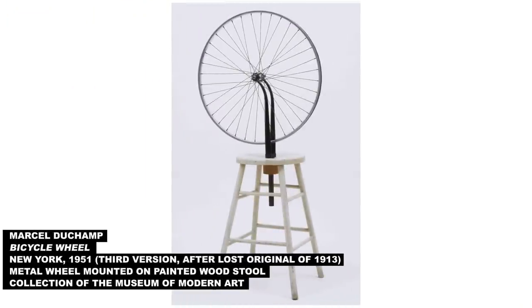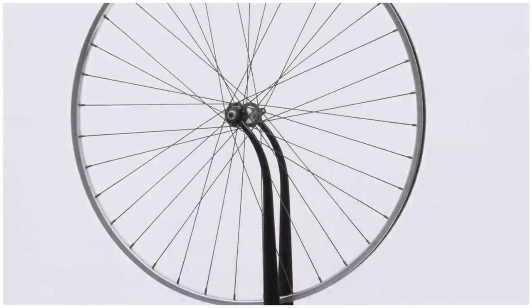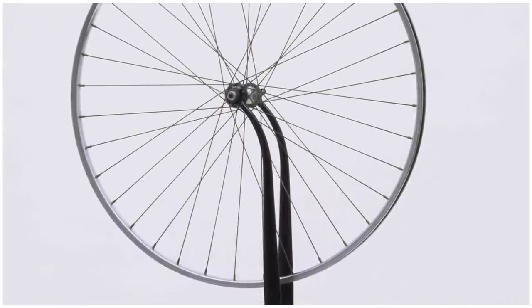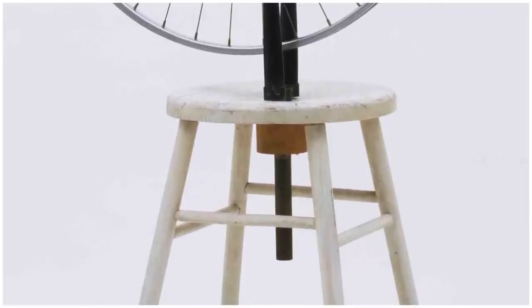Next up, Marcel Duchamp's bicycle wheel. Can touch or can't touch? Can you go up and just spin the wheel? You want to. No. I think that's part of the fun of this piece — it's a bicycle wheel and you know it moves, so you're just dying to spin it, but you can't. It's an everyday object so it feels like you should be able to touch it. But imagine a thousand people spinning that wheel every day — it wouldn't last very long. Don't touch.